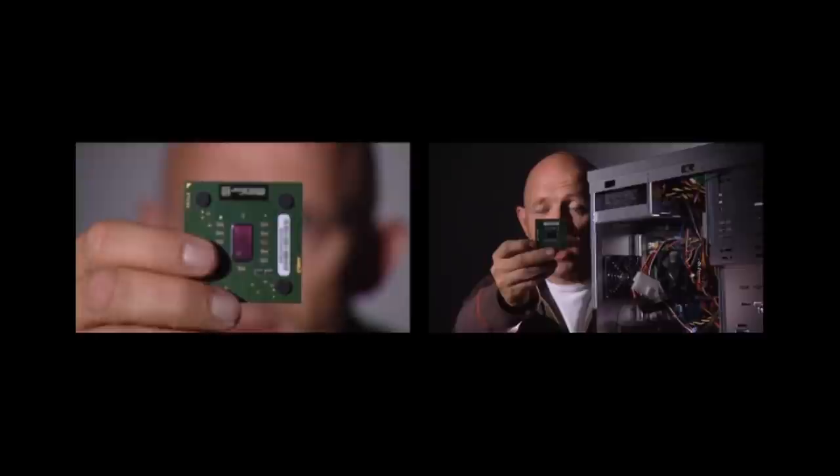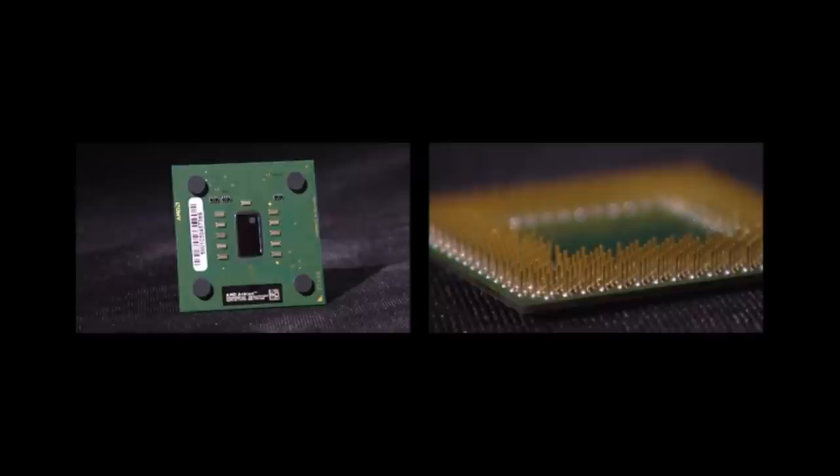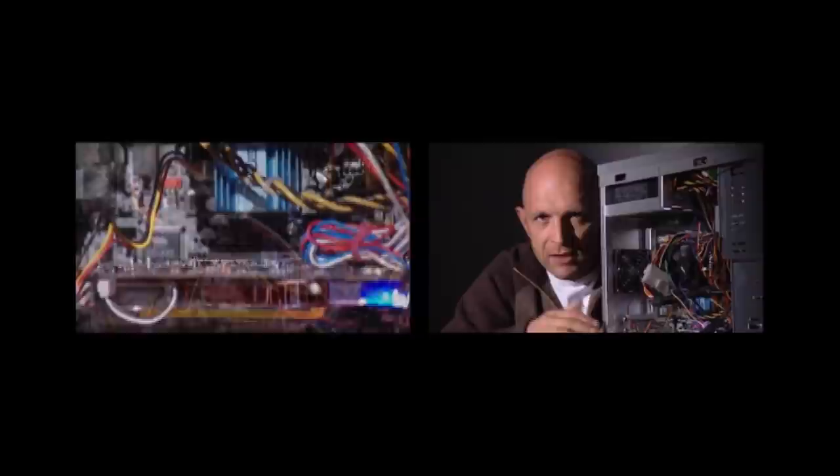The processor is the brain of your computer, hidden behind a shiny chrome radiator and a large plastic fan. The common myth is that you need the latest and best — you don't. The fastest processors on the market are around 4 gigahertz, but for your average family's gentle tinkering with digital photos, word processing and web browsing, a 2.4 gigahertz chip will feel just as quick. It'll also save you about £100.